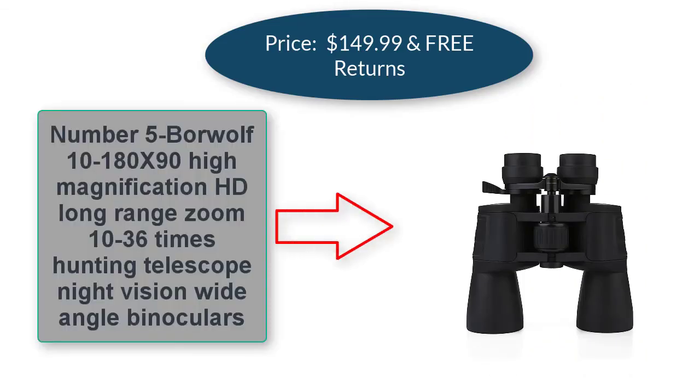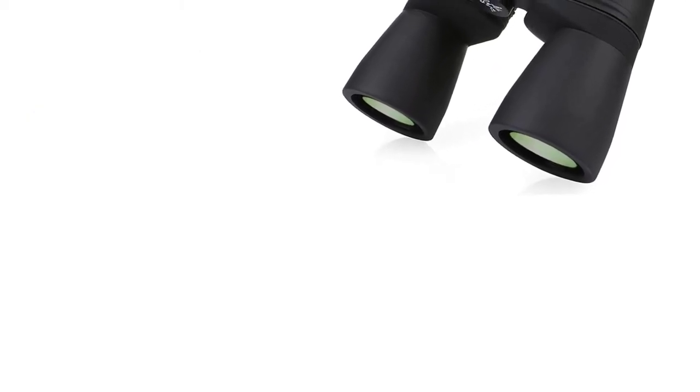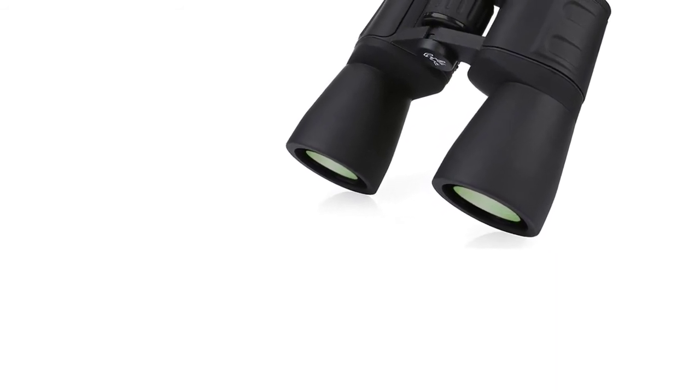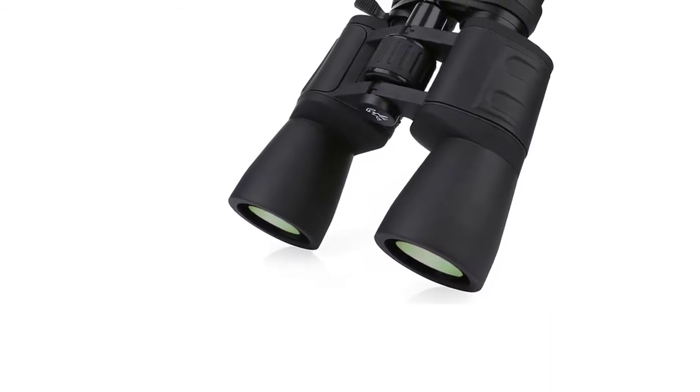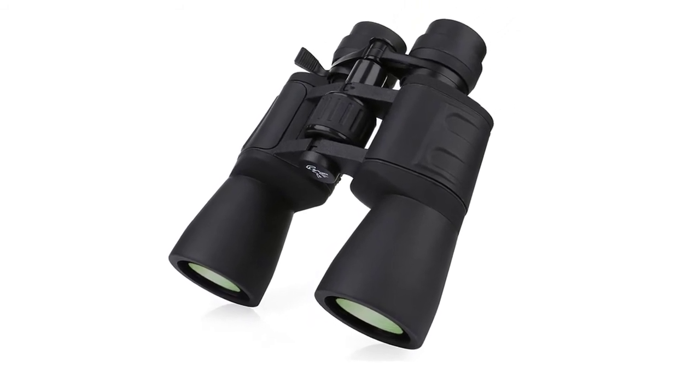Number five: Borewolf 10 to 180 times 90 high magnification HD long-range zoom, 10 to 36 times hunting telescope, night vision wide-angle binoculars — $44.50 US dollars.